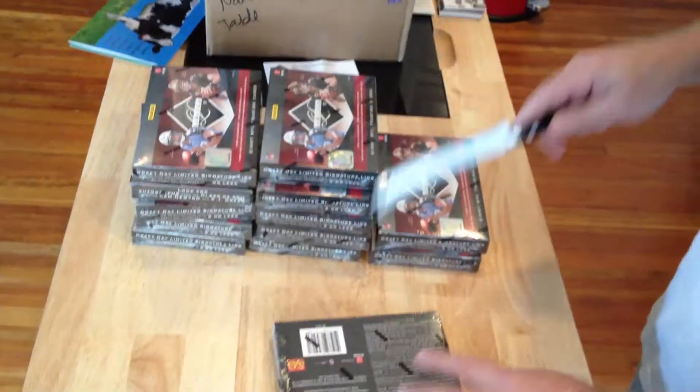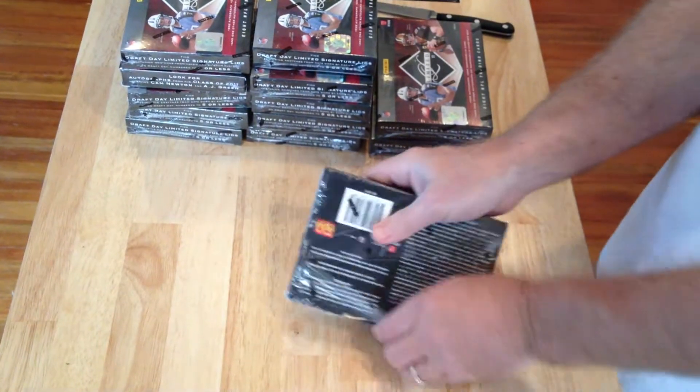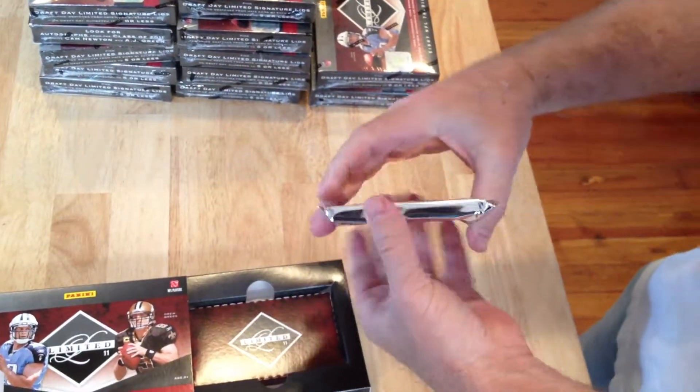Here we are for box number three. That number 204 from the last box was an AJ Green autograph, so that was nice. Let's see what's in this box — not terribly thick, just average.